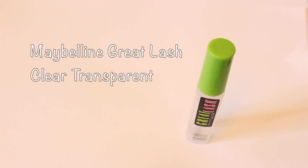Now that I've drawn in my eyebrows, I'm going to lock them in place with a clear transparent product — I think it's a clear mascara. I use it for my eyebrows but not for my eyelashes at all.